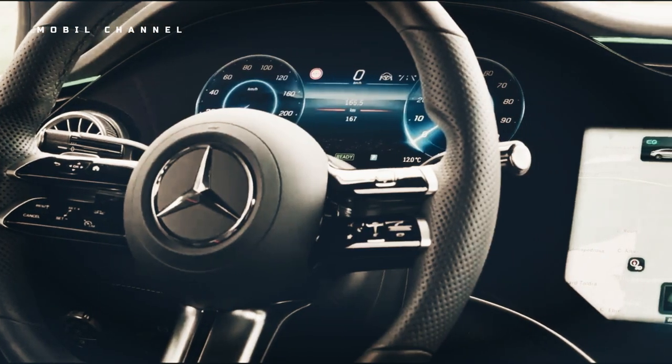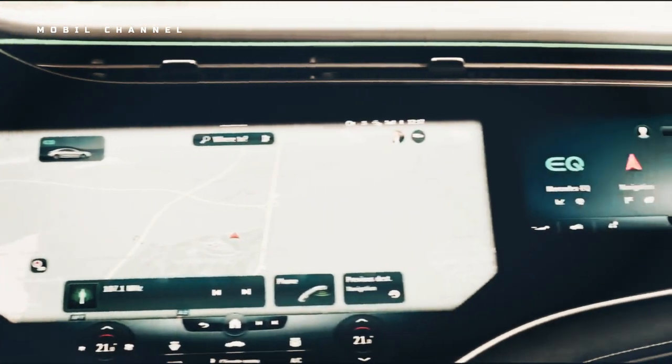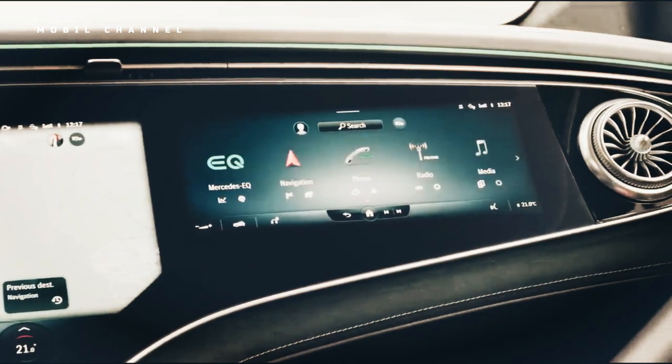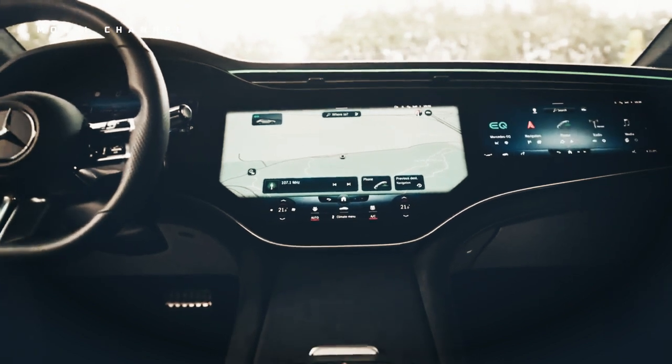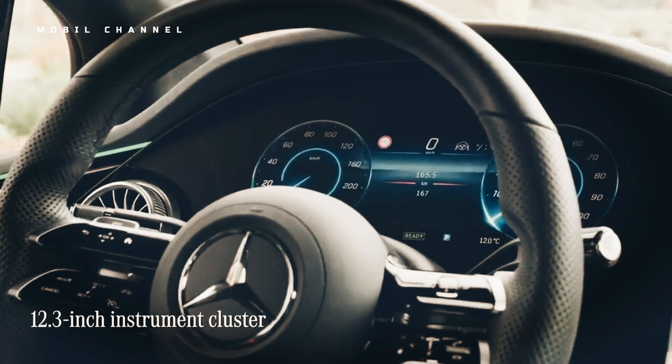Inside, the EQE doesn't offer the MBUX hyperscreen, but the wood trim that appears on the dashboard is a fitting substitute. The upper dash and form-fitting window sills around the interior dive sharply, looking sharp and modern, and the minimalist AMG sport seats fit perfectly with the spaceship vibe.